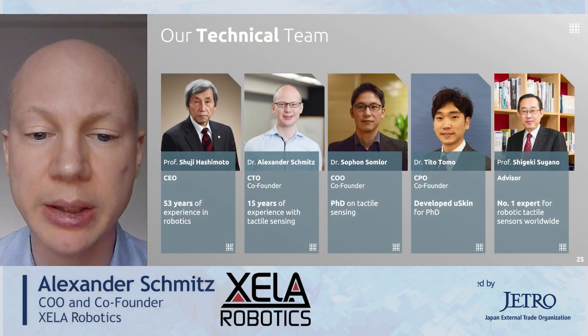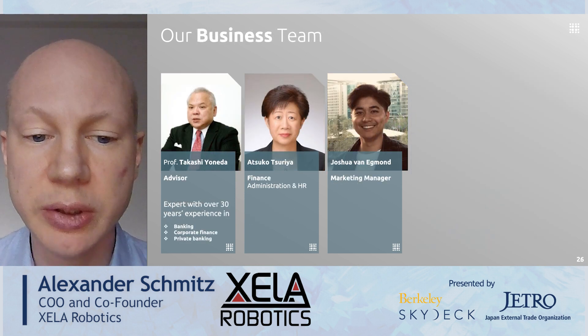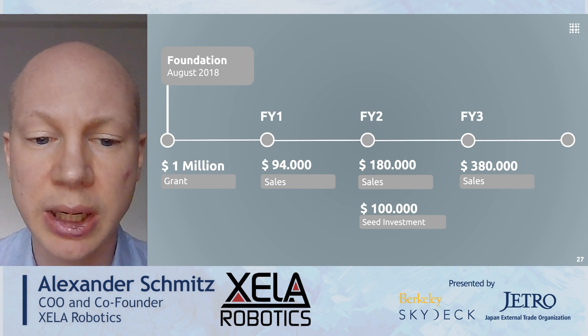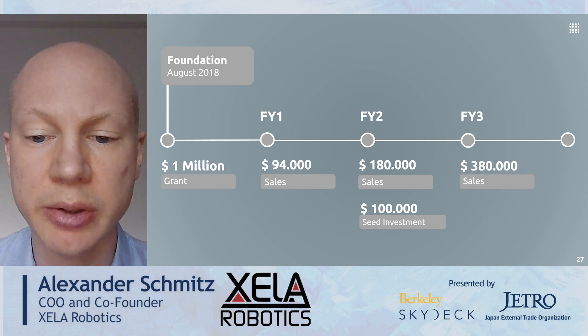With more than 70 years of combined tactile sensing experience, Cell Robotics is at the forefront of tactile sensing and tactile AI. We also have people working on the business and marketing side. We received a grant of one million US dollars and started the company in August 2018 as a spin-off from a city university. We had 94,000 US dollars in sales in the first year, 180,000 in the second, and 380,000 in the third. Plus, we received a seed investment of 100,000 US dollars.